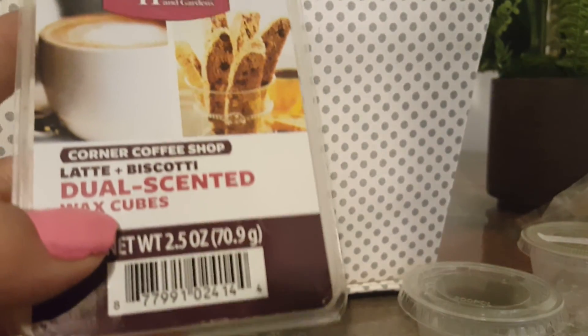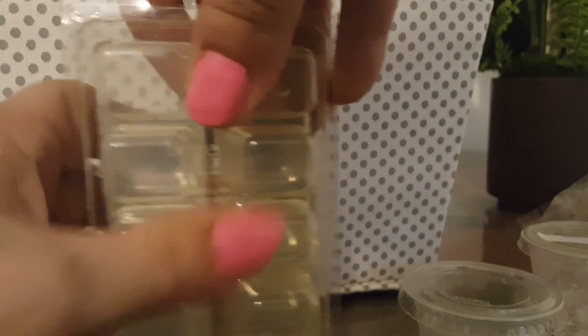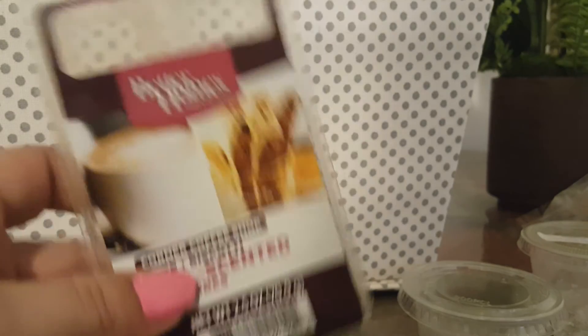Corner Coffee Shop from Better Homes and Gardens — on cold, this smelled really good. It's Latte and Biscotti. On warm, though, I got nothing. I did two, then I did four, and then four again, and it just gave me no throw. I mean, nothing.